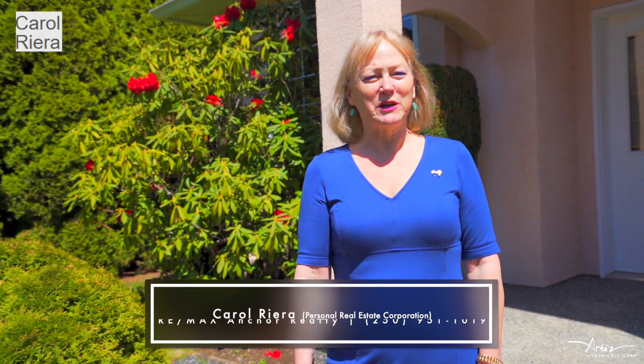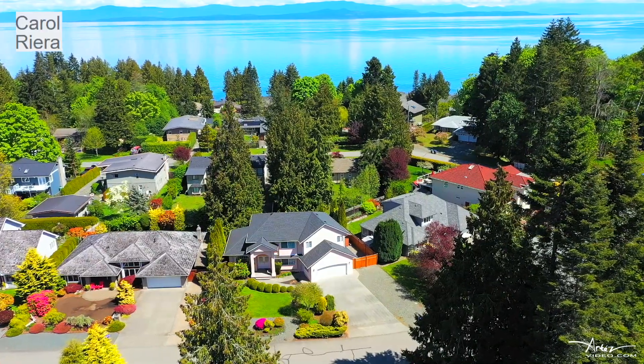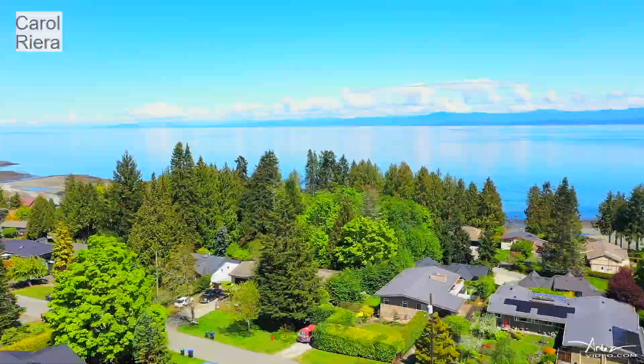Hi, I'm Carol Riera from RE-MAX Anchor Realty in beautiful Qualicum Beach. Welcome home to 589 Bellier Road in this sought-after neighborhood close to the beach, walking trails, and village shops. Come on inside!